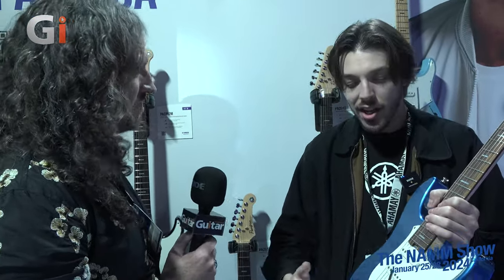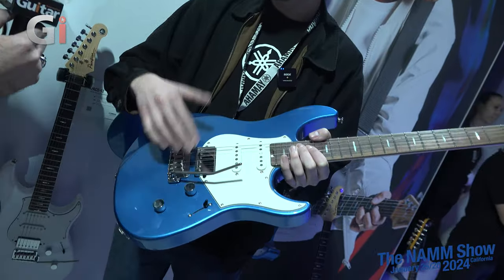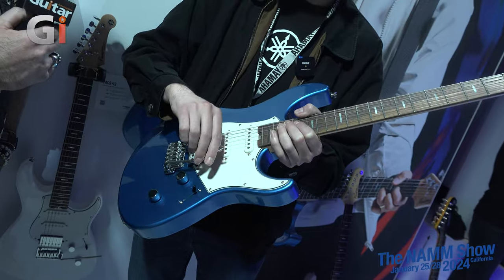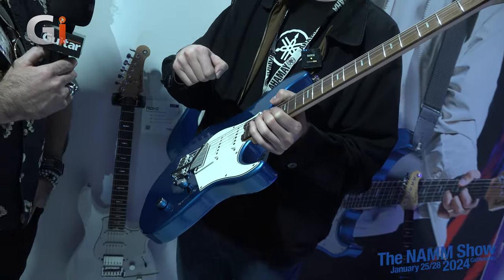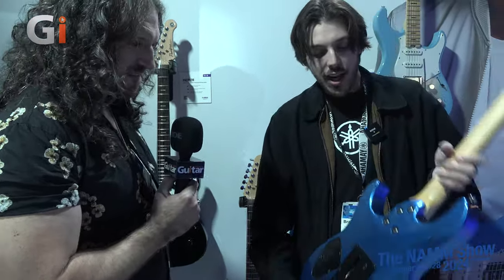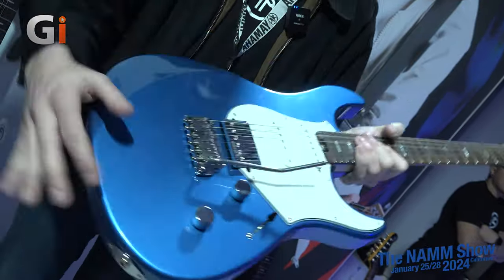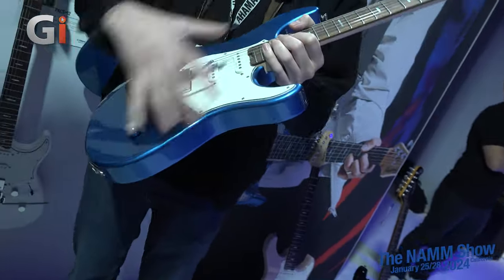With a coil split on the bridge humbucker, there are just so many tonal options. Master volume, master tone. This also has a Goto two-point tremolo — super smooth, great return to pitch, great travel. You can do anything from a light Bigsby-style shimmer to a dive bomb and it returns to pitch without an issue. There are fresh new colors, a new pickguard design matching the Rev Star guitars, a newly contoured neck heel, a fresh belly cut, and a newly designed arm bevel.